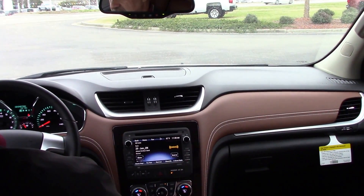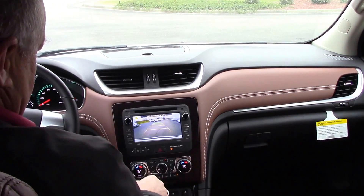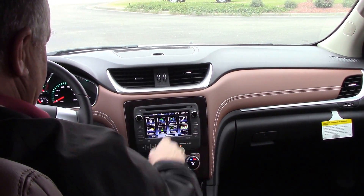It has your memory seats, cruise control, your backup camera right here, and also navigation.